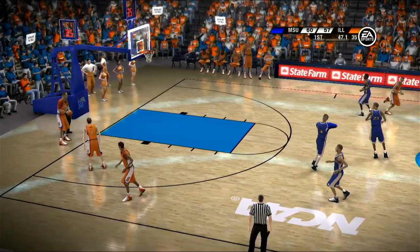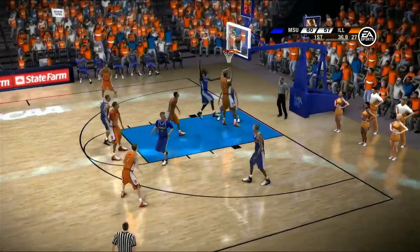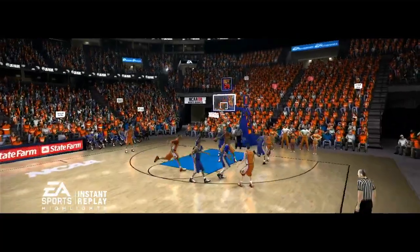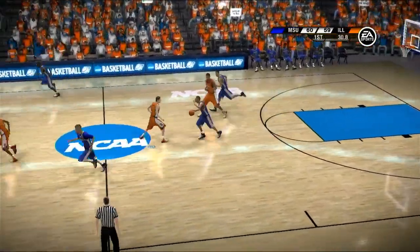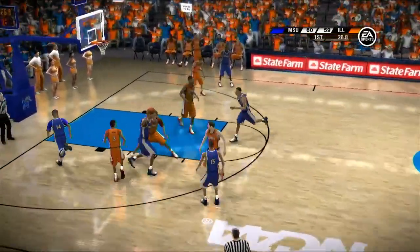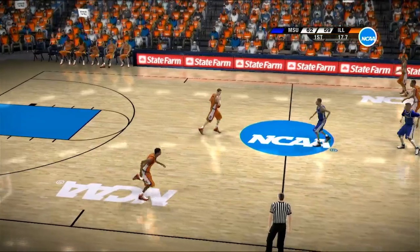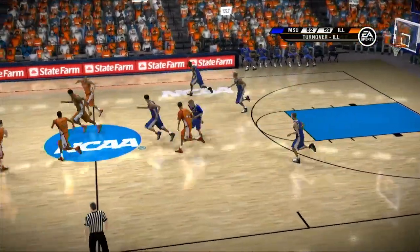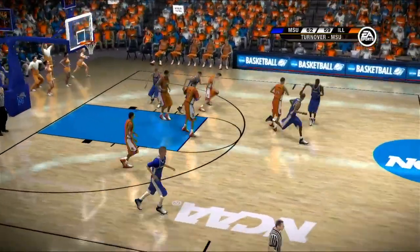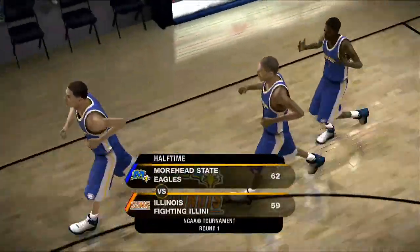Takes the pass in the paint, leans in — easy one. Shot clock is dead. For two, great play to take that to the basket. Picks off the pass. From left of the circle — way off target. At the end of the first half, the Eagles lead by three.